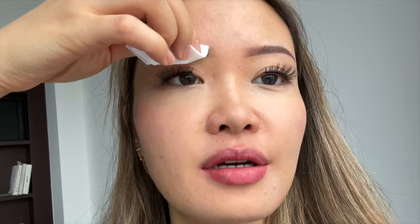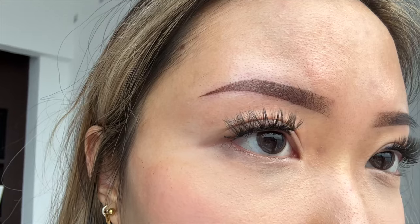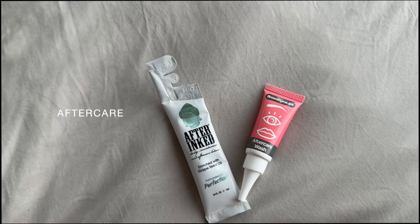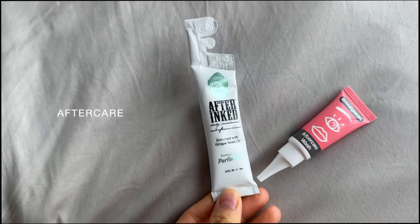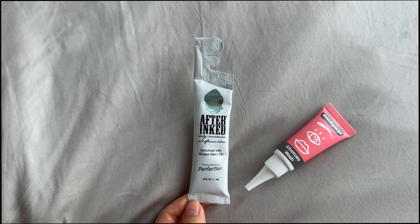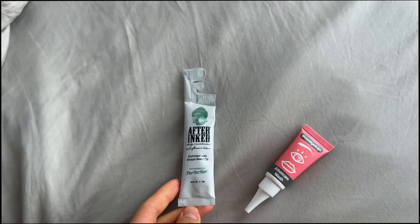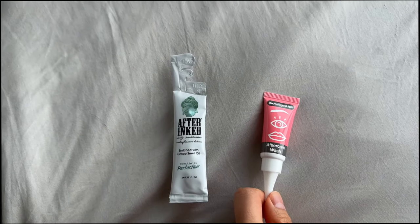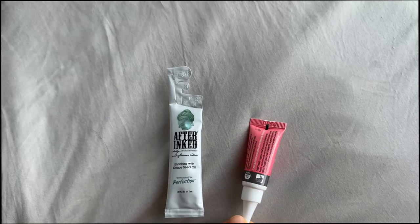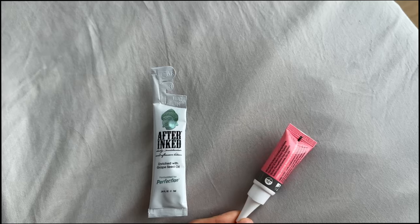I was taking a wipe that she gave me and going over my brows every few hours and then right before bed. This is the aftercare Cass gave me — an ointment I'm supposed to start applying after day three, just a really thin layer to keep the wound moisturized. And this is a wash you're supposed to start using the second day after getting your brows done — you just wash your brows really really gently with it.